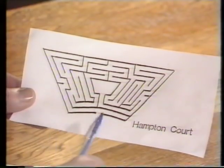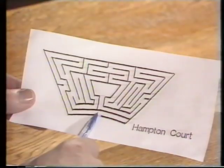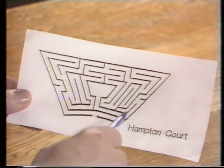Mazes are good fun. This is a very famous one. It's found in England and it's actually built out of hedges. You can get right into this. The idea is you go into the Hampton Court maze, wander around and try and get into the central cavity. Then you try and get out again, and every day before nightfall they clear out the people who got lost.